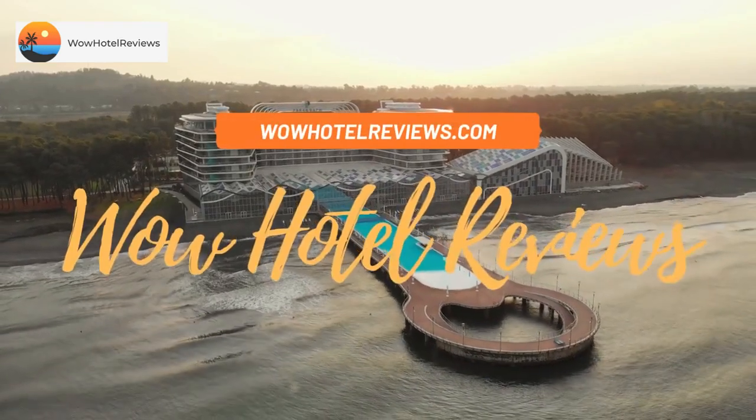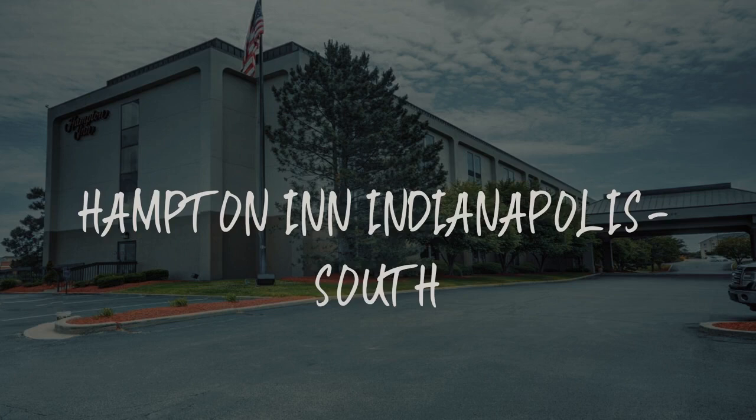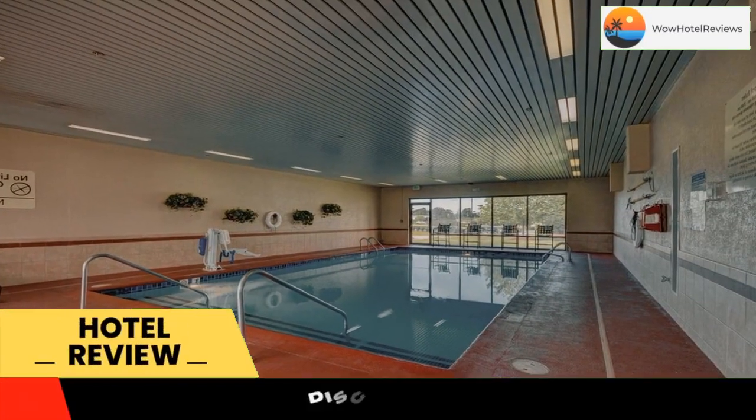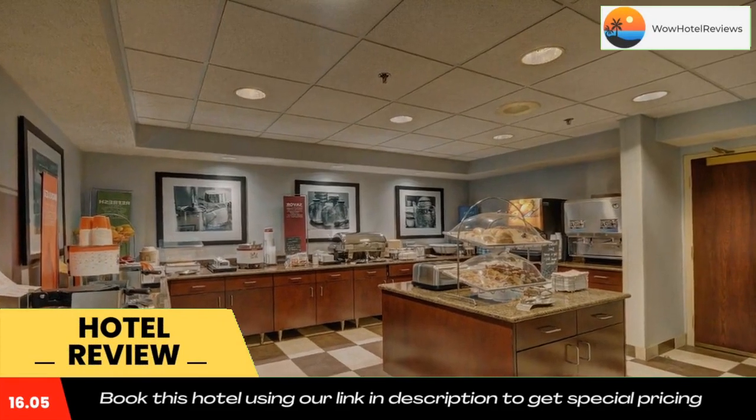Hello guys, welcome to Wow Hotel Reviews. Today I am reviewing Hampton Inn Indianapolis South, a three-star hotel. Please use our Booking.com link in the description to book the hotel and get special pricing.